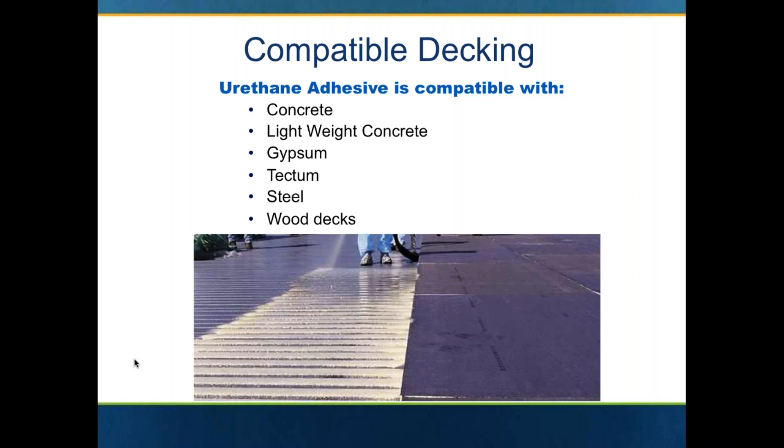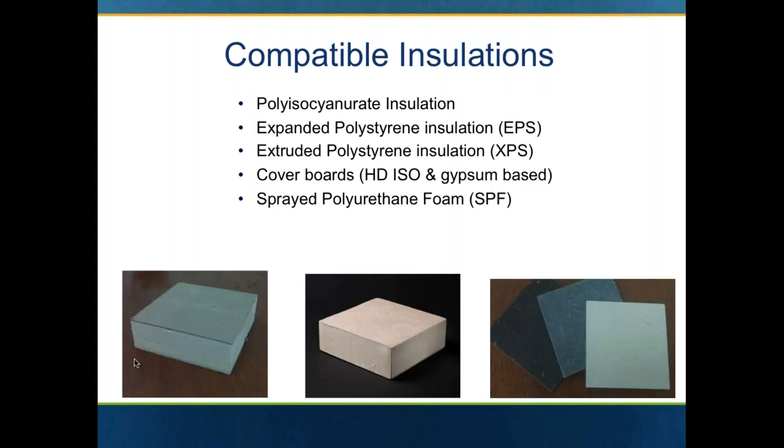One of the great things about this urethane adhesive is that it is compatible with a number of different types of roof decks, including steel. Sometimes you have conduits on the underside of a steel deck and it's really impossible to put fasteners and plates in those areas — and you can certainly use the urethane adhesive. It's also great with concrete, lightweight insulated concrete, gyp decks, tectum decks, and wood decks.